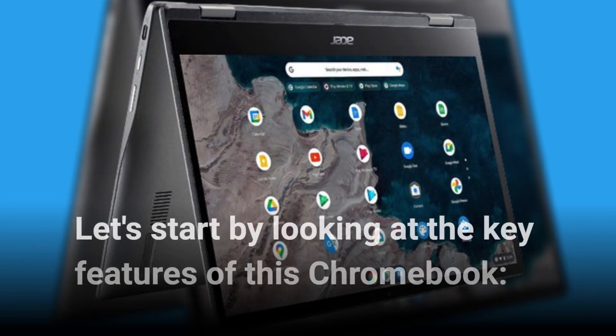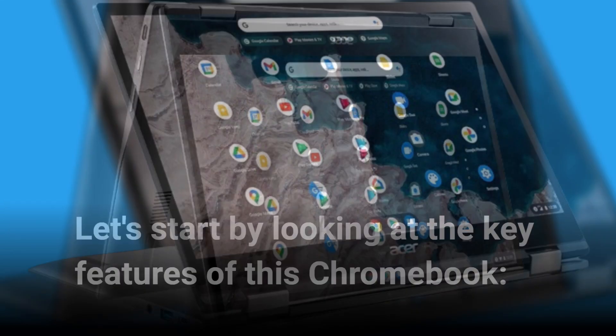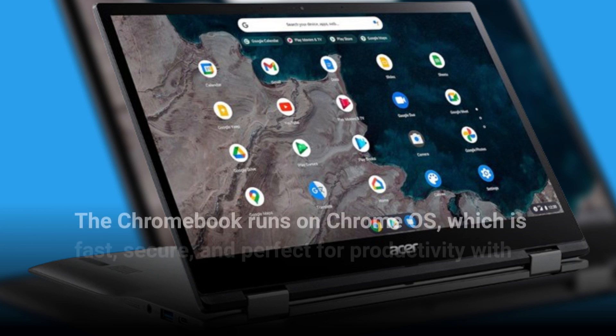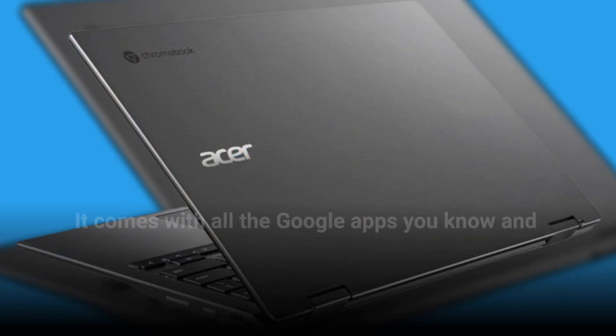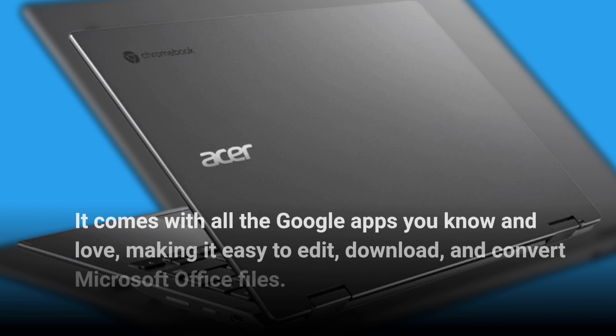Let's start by looking at the key features of this Chromebook. The Chromebook runs on Chrome OS, which is fast, secure, and perfect for productivity with Office 365. It comes with all the Google apps you know and love, making it easy to edit, download, and convert Microsoft Office files.